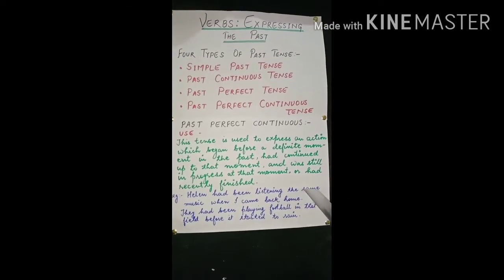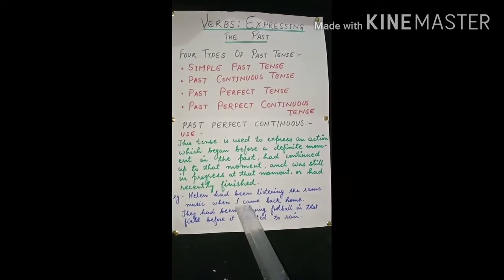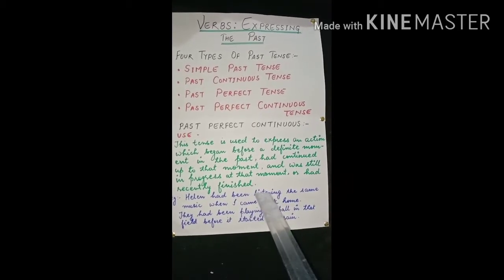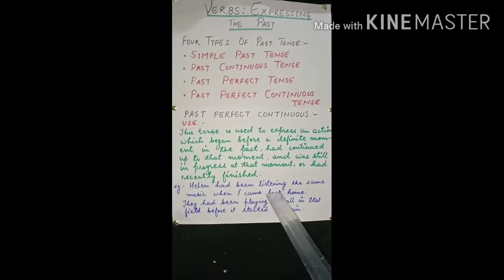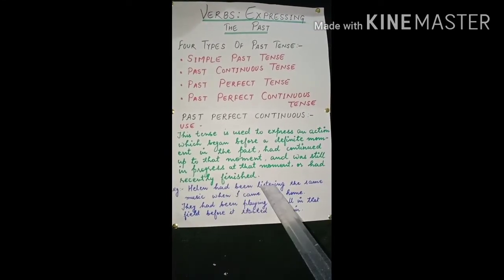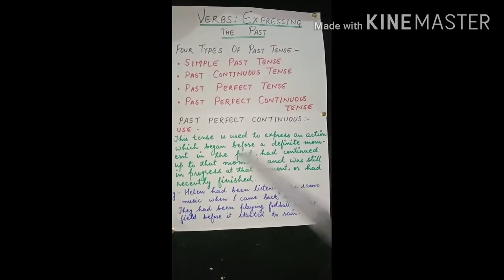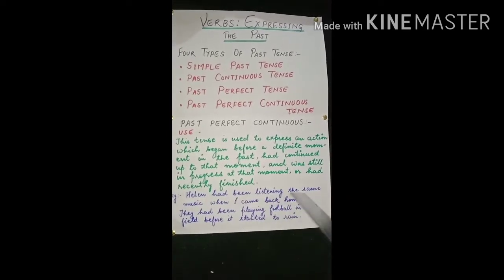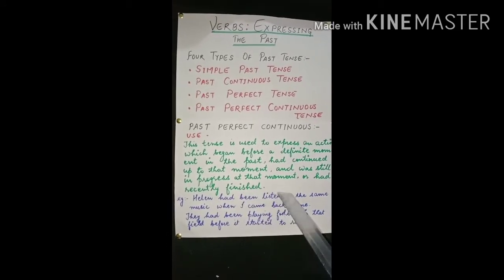For example: 'Helen had been listening to the same music when I came back home.' Here, 'when I came back home' is the definite past moment. Listening to the music began before that moment, continued up to it, and was still in progress or had recently finished. We use 'had + been + ing form' of the verb.